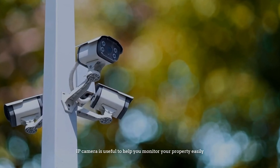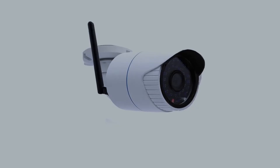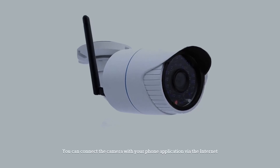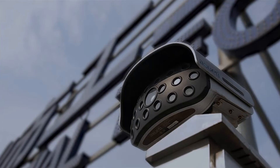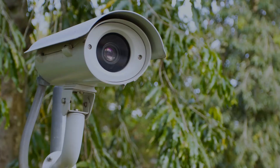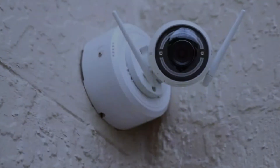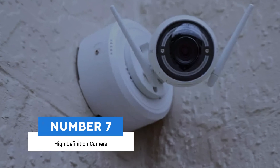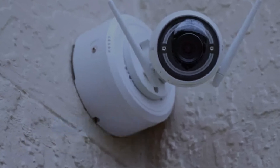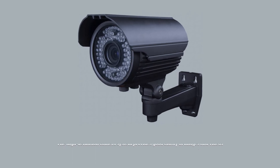Number six: IP camera. The IP camera, or internet protocol camera, is for monitoring your property at any time. It is useful to help you monitor your property easily. You can connect the camera with your phone application via the internet. You just need to install an application on your smart device. This type of camera is easy to use.